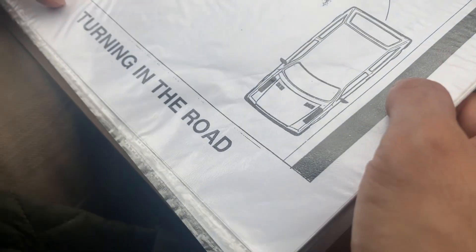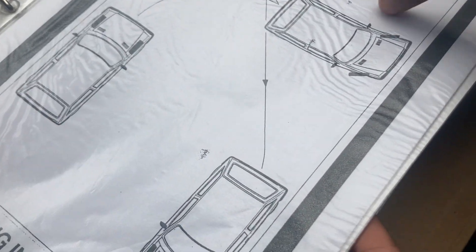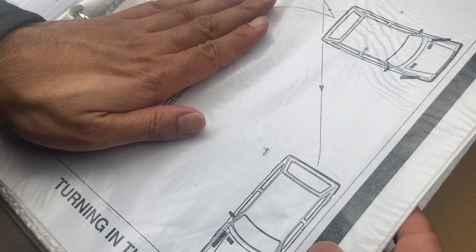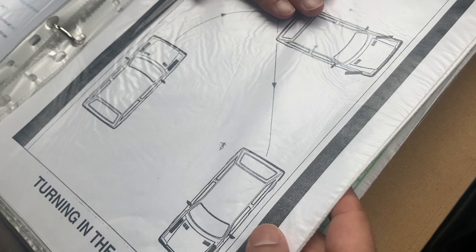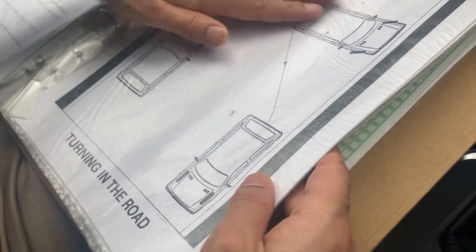One, two, three pointer — three pointer, okay. Number two, three pointer, okay. You're turning over, turning over the zero. Three, turning over the zero. You go, you turn now — trying to go directly, so go directly.